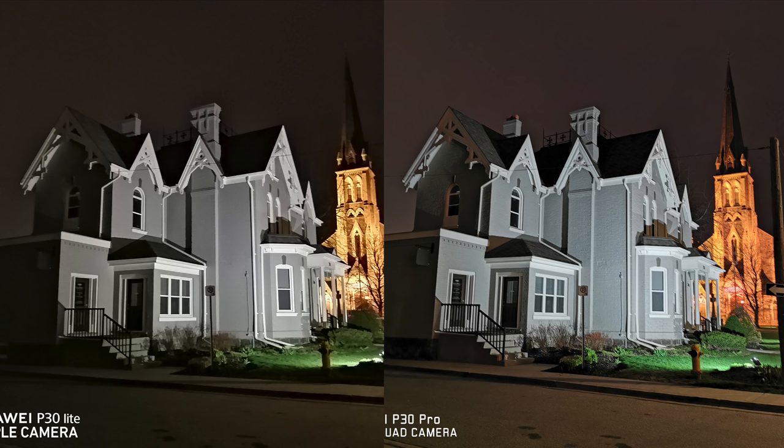Moving on to a quick video test — the Huawei P30 Lite can only record in 1080p with the rear cameras, so I had to record in 1080p with the P30 Pro as well. The color accuracy from those videos seems to be better from the P30 Pro, and so does the sound, but only by a bit. For a phone around $350, I think the P30 Lite does pretty good for video recording. Let's check those out.